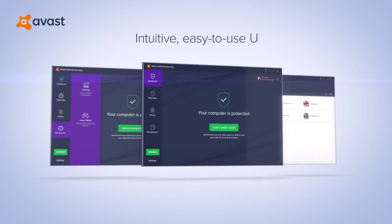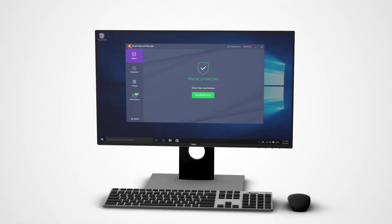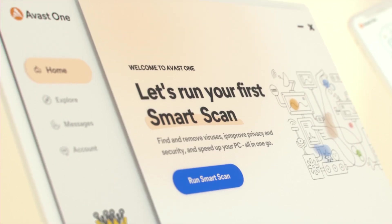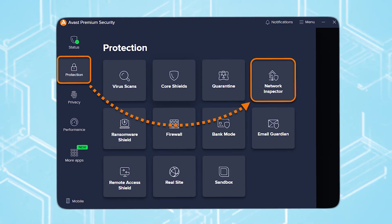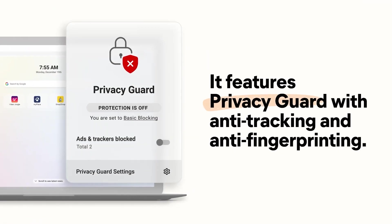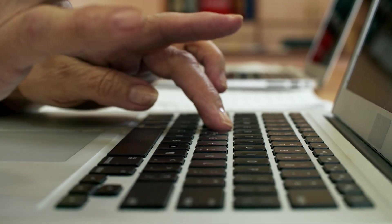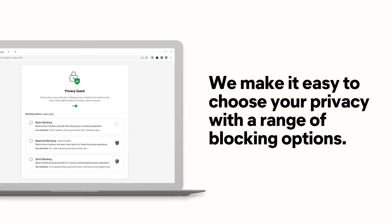One thing that sets Avast apart is its easy-to-use interface. Whether you're a tech-savvy pro or someone who doesn't want to mess with complicated settings, Avast makes things simple. In addition to antivirus protection, you also get some great extras like a VPN with limited data, a Wi-Fi scanner, and a firewall to help keep your network safe. There's also a data breach monitor, which alerts you if any of your accounts or passwords are exposed online. So it's not just about stopping viruses — Avast is actively helping you keep your personal data secure, too.